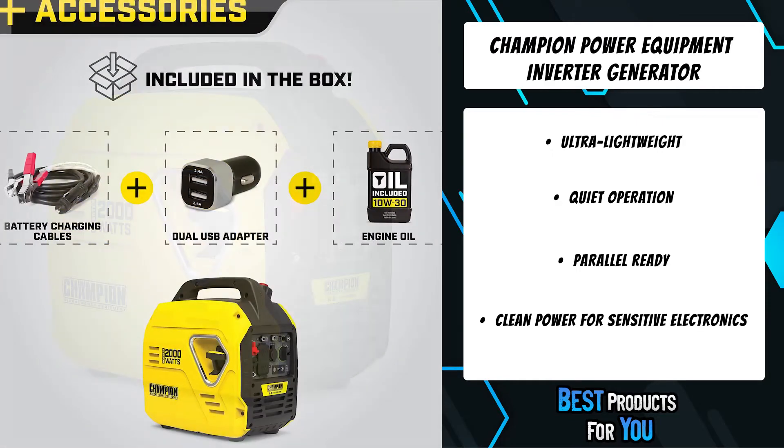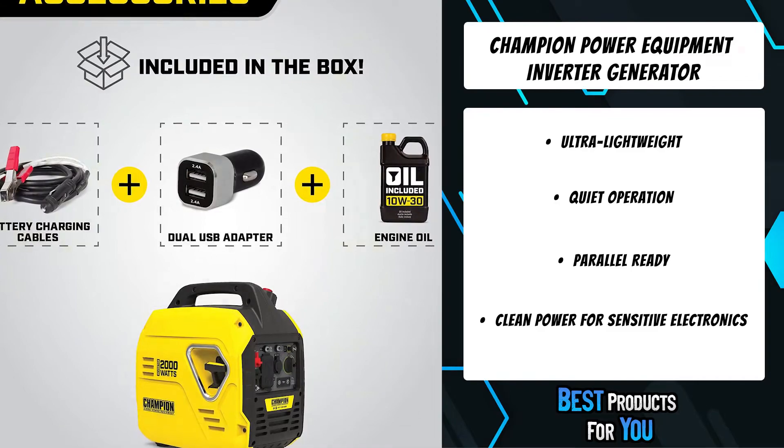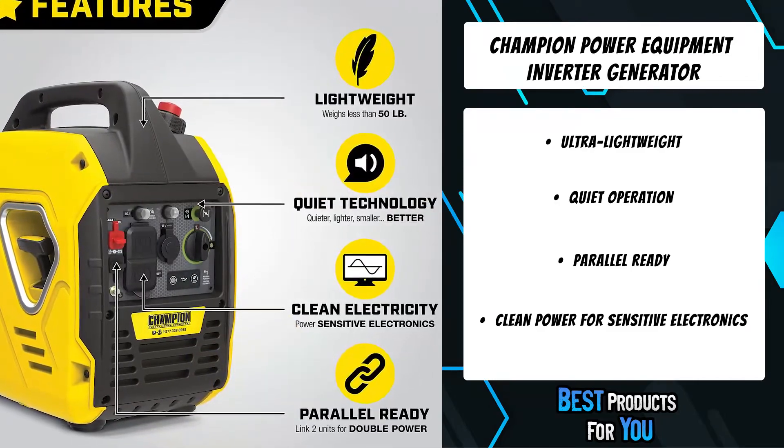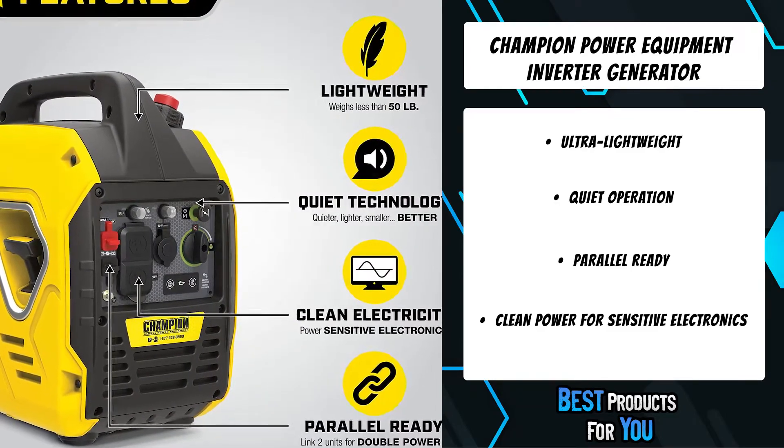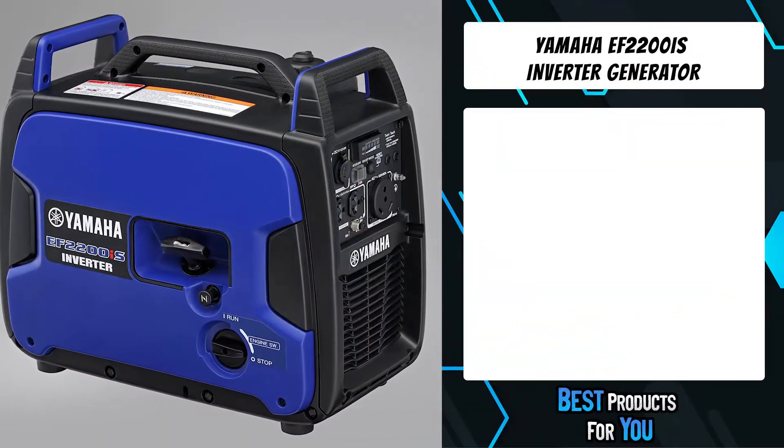The clip-on parallel kit with RV-ready outlet and 30 amps of power doubles your output. The optional clip-on parallel kit enables this inverter to connect with another 2000-watt Champion inverter to double your output power.